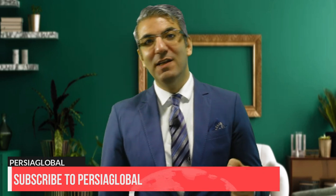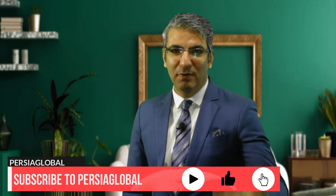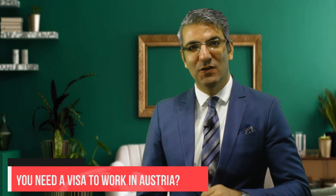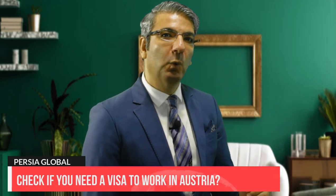Welcome back everyone. My name is Ahmad Reza, and here in Portugal we help those who are in search of better opportunities to work, live, or study abroad. In today's video we will see how you can immigrate to Austria by applying for its work visa and residence permit. First of all, let's see if you need a visa to work in Austria.